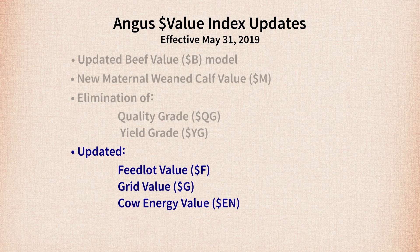Also on May 31st, we'll provide updated models for Dollar F and Dollar G, which are components of Dollar B. Dollar F is feedlot profit, which represents gains in feed efficiency as well as rate of gain. Dollar G is grid merit, or additional profit gained through marketing cattle on a grid. Additionally, Dollar EN, which is cow energy costs, will be updated — higher numbers represent savings in energy costs due to lower mature cow size and lower milk.